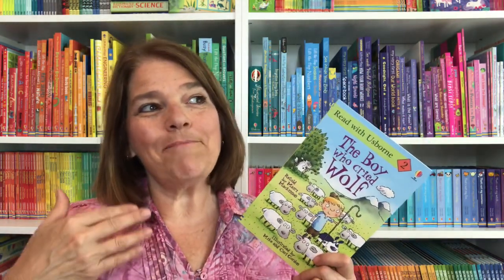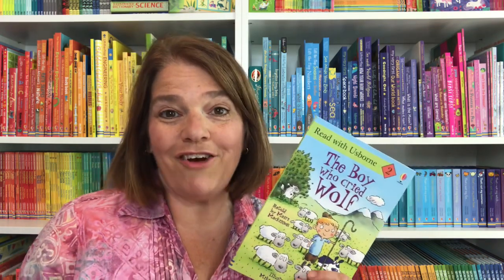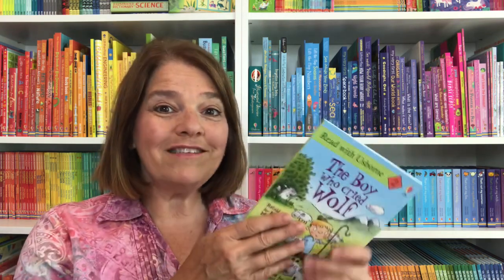A really nice thing about that is that books become friends for children — that's why they want to go back to them time and time again, because they know they can depend on the outcome and the characters. It becomes a friend they can count on. So stories that they have read prior to learning to read are great ones for them to learn to read with, because it's their friend.